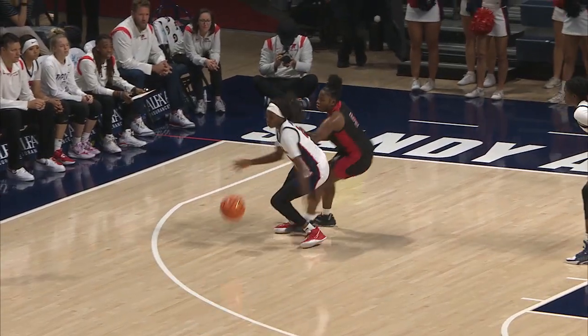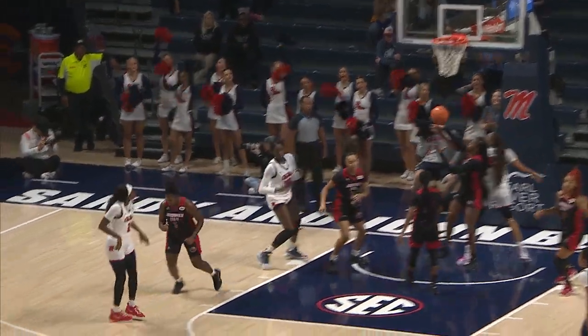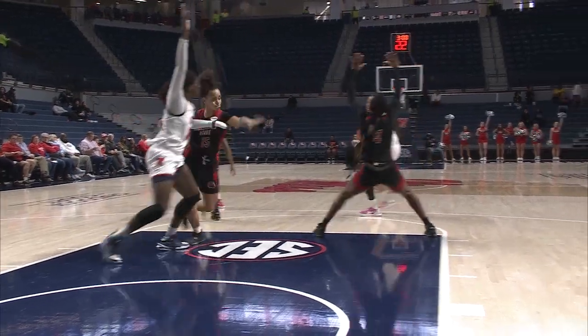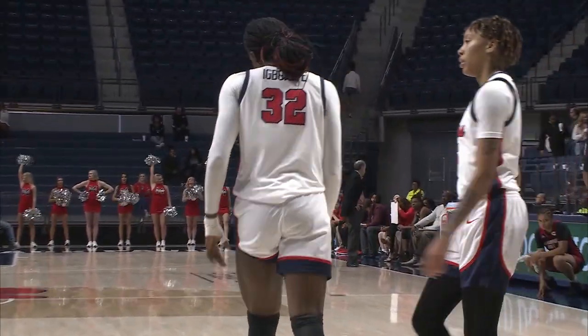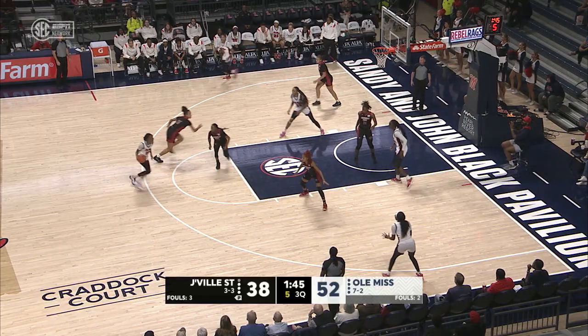I'm more impressed with the finish. It's one thing to get through the traffic, but when you get to the basket and being able to finish. Davis — good defensive transition — but Collins gets the three to go. High-low pass sets up Ibakwe, beautiful finish at the rim, and the pass from Madison Scott. She's obviously in some pain.